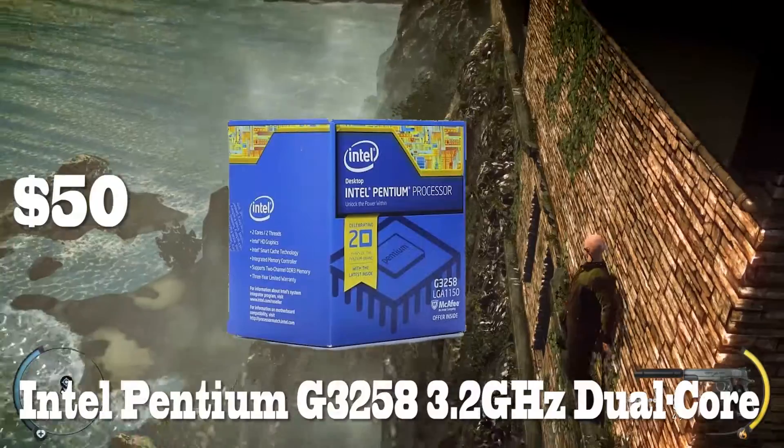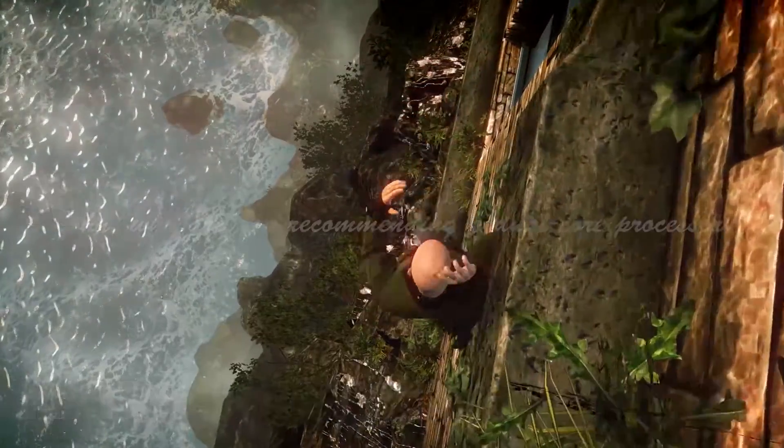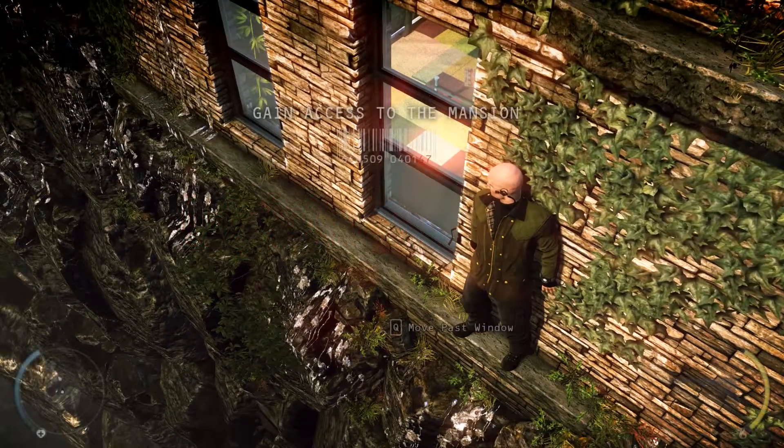Up first, we have the Intel Pentium G3258 3.2GHz dual-core processor. And I know what you're thinking — why are you recommending a dual-core processor? Because it's only $50, and this is a more than capable CPU, making it a great value.